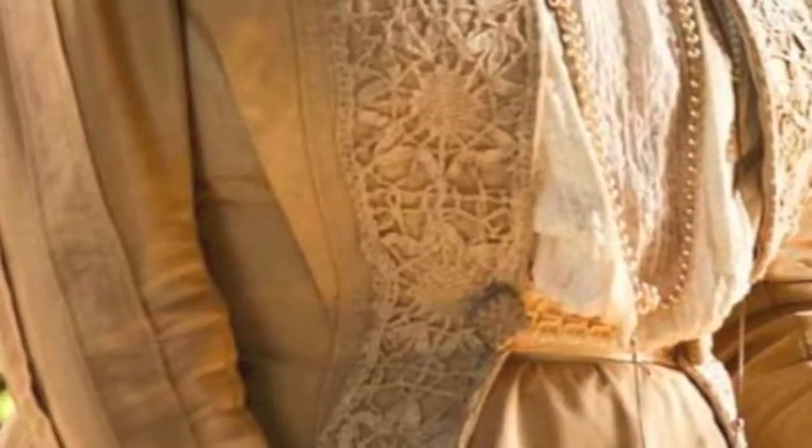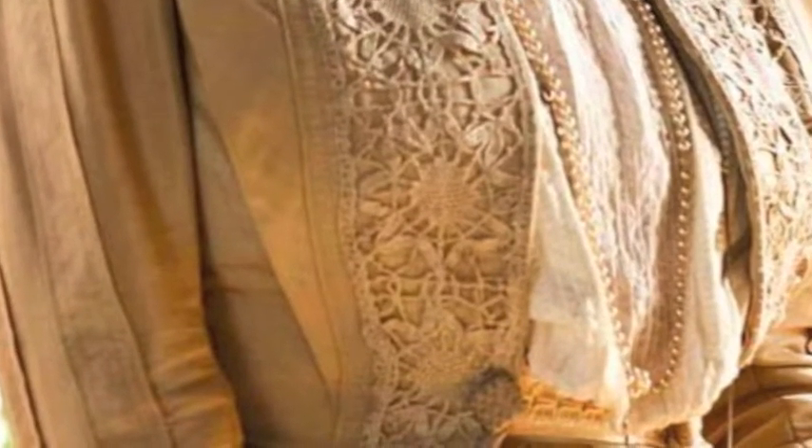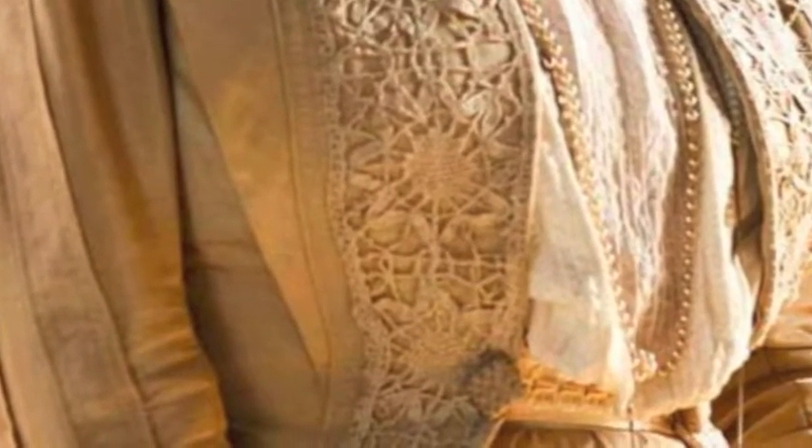I saw this really nice jacket on one of the characters and I was very inspired. However, it was made out of fabric instead of being a knitted article.